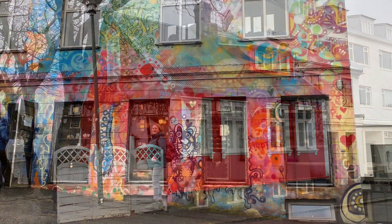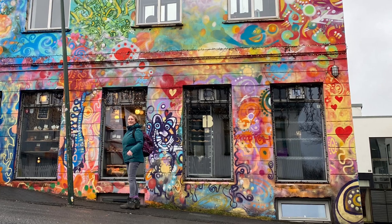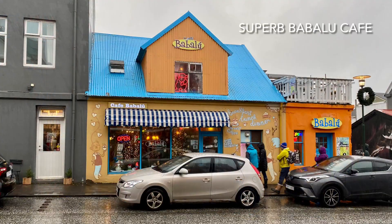Climbing the tower, we made our way back down the hill past many colourful houses, fantastic shops, and some amazing cafes and bars.